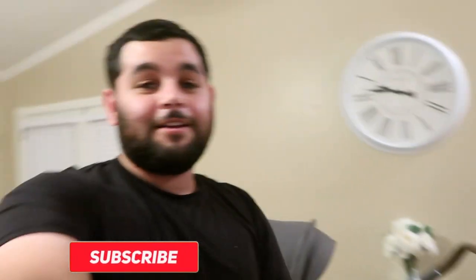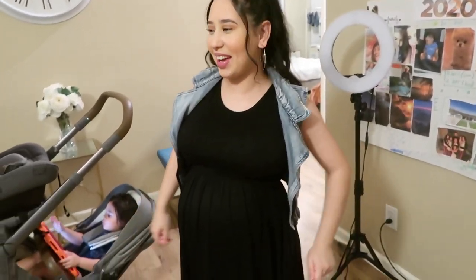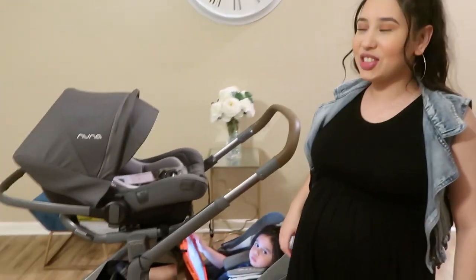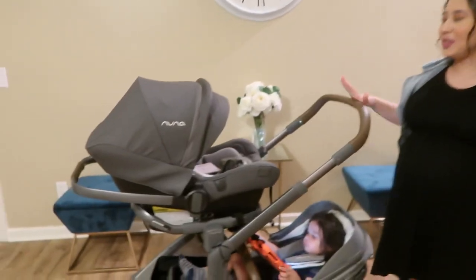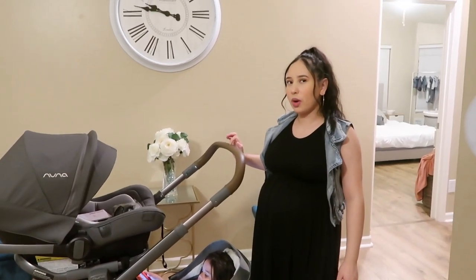What's up pack? We are back with another video. So today is exciting — we are doing a review of the stroller. We finally got it in the mail. The Nuna Demi Grow in the threaded edition. It's the threaded edition.